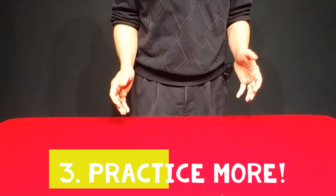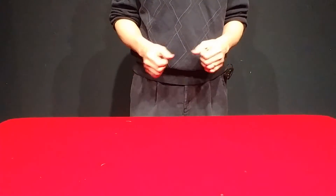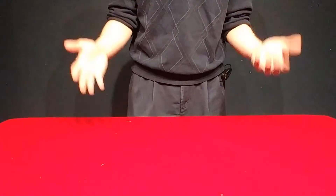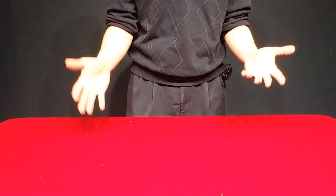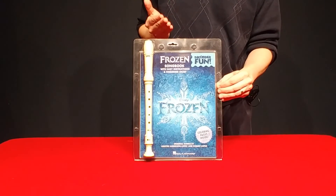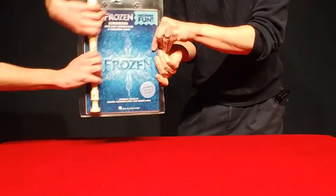Number three: practice more. Did they already say that? Yeah, but tell them again. What were you expecting — something other than practicing again? Go practice. You can also play Frozen on recorder all day long. Hey, let it go.